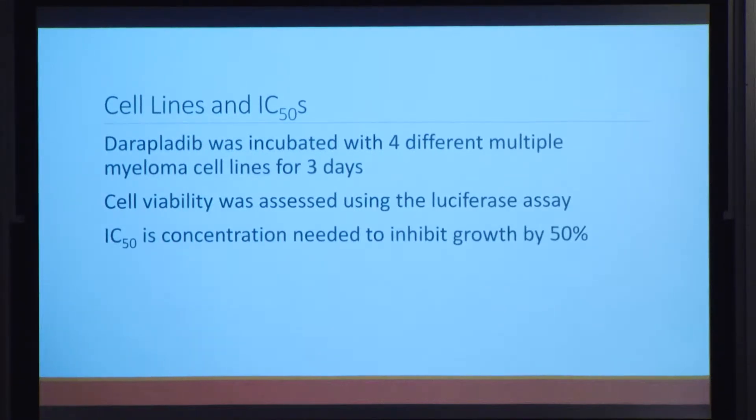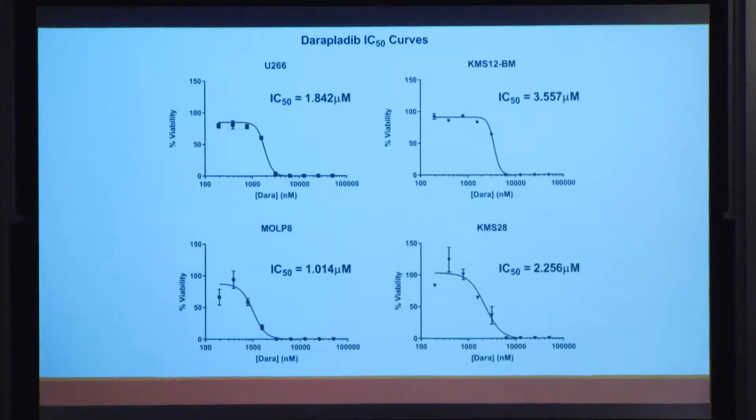The first experiment was creating IC50s, which plot varying drug concentrations against cell viability after 72 hours. The IC50 is the concentration needed to inhibit cell growth by 50%. We tested this on four different multiple myeloma cell lines. The MOLP-8 cell line was found to have the lowest IC50 of all four, meaning it requires the lowest drug concentration to inhibit growth by 50% — making it the most sensitive to daraplatib treatment.